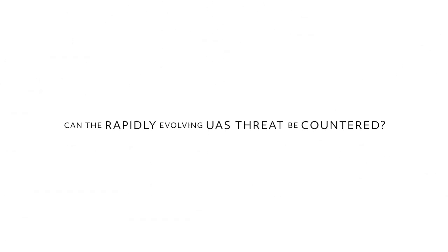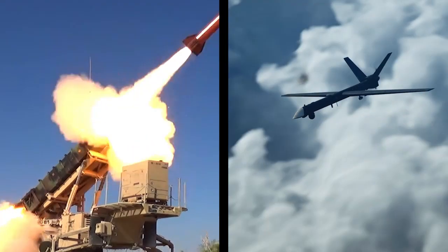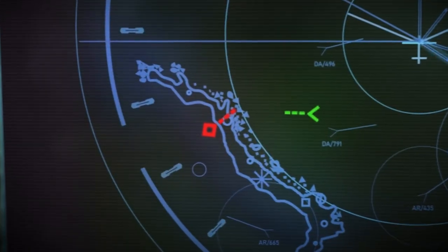I'm Bob Kelly from Raytheon's Land and Air Defense Systems. When these threats were first introduced on the battlefield, militaries had to respond with whatever interceptors they had available. In many cases, the interceptors cost multi-million dollars, which produces a cost curve that's unsustainable for militaries in the long term.